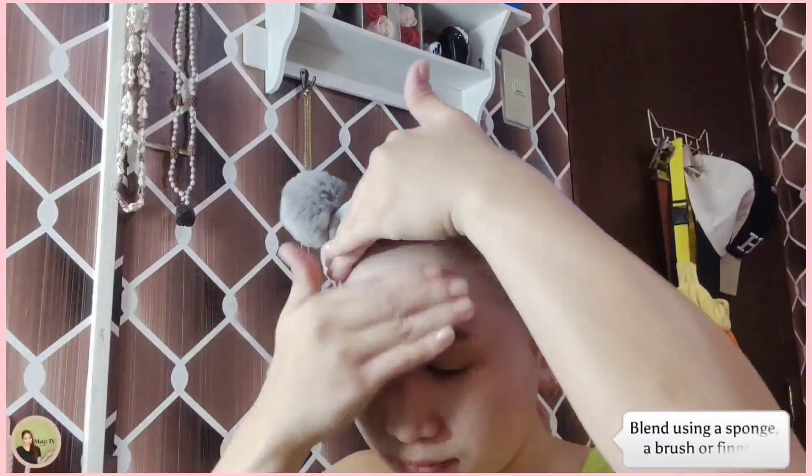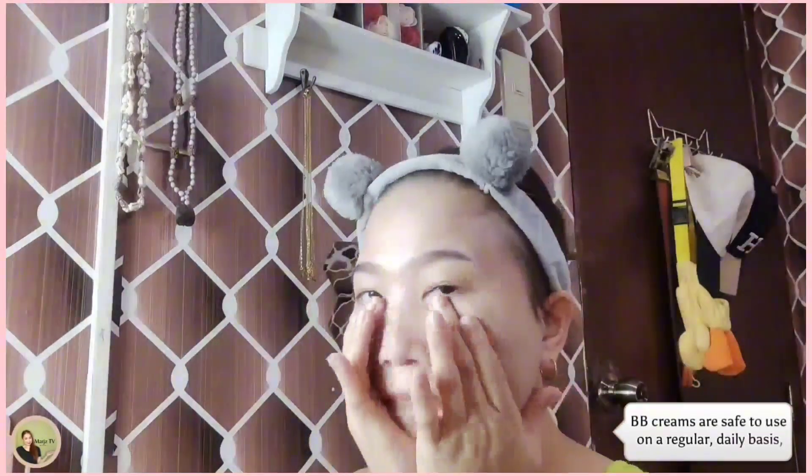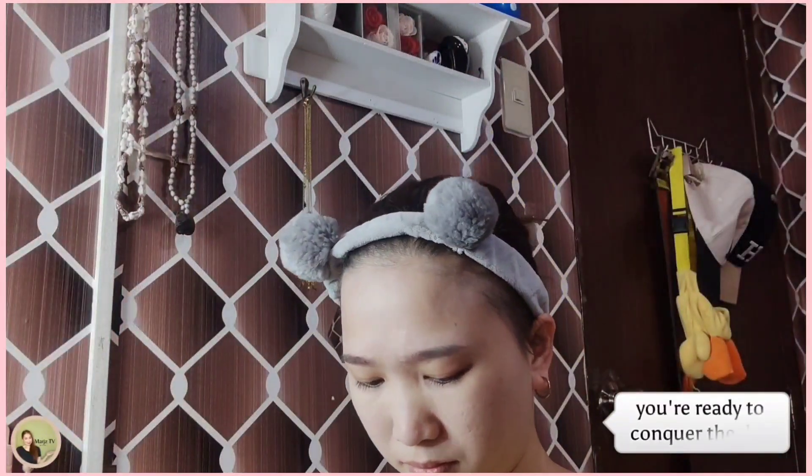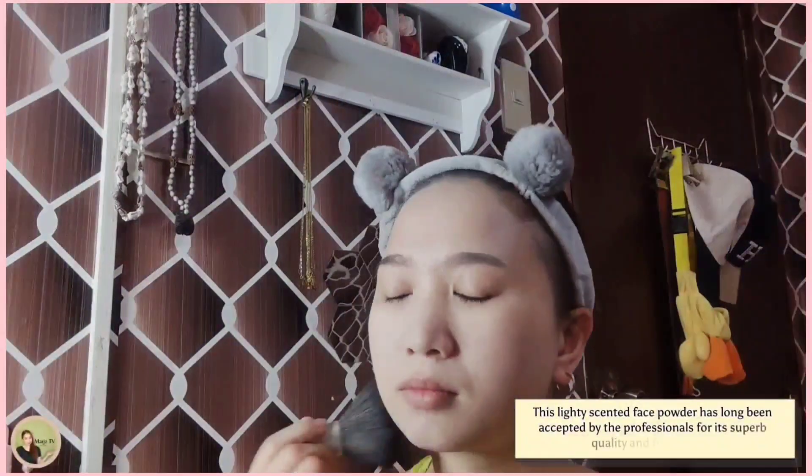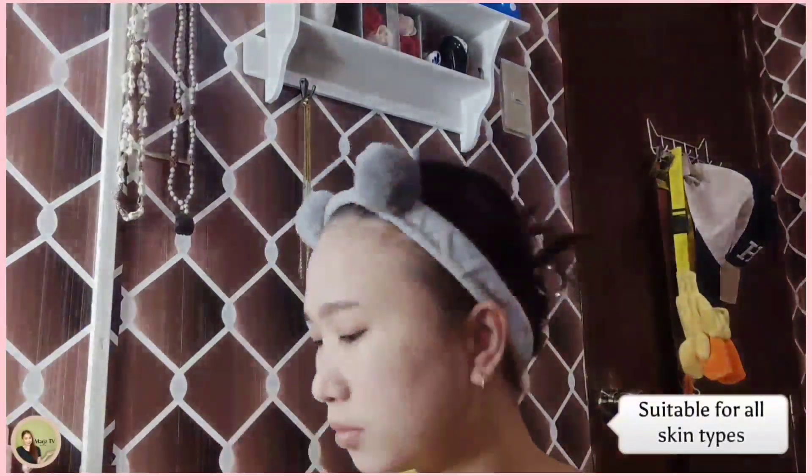Blend using a sponge, a brush, or fingers. BB creams are safe to use on a regular, daily basis. You're ready to conquer the day. This lightly scented face powder has long been accepted by the professionals for its superb quality and fine texture. Suitable for all skin types.